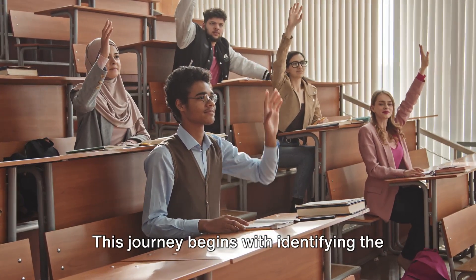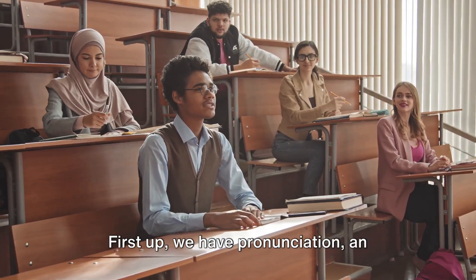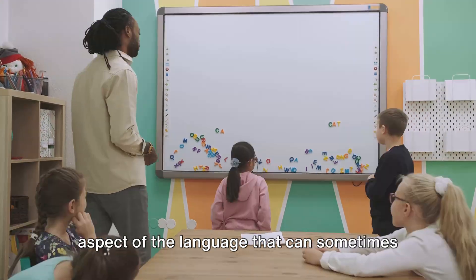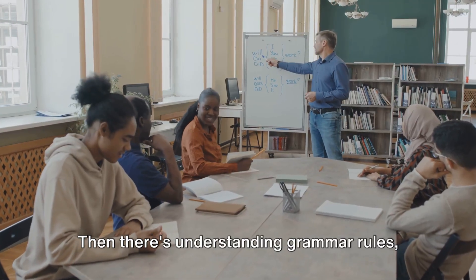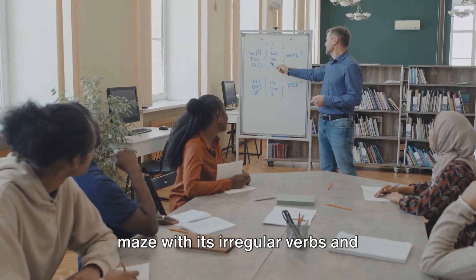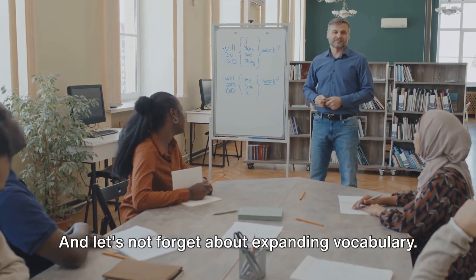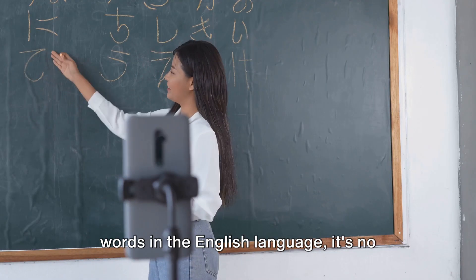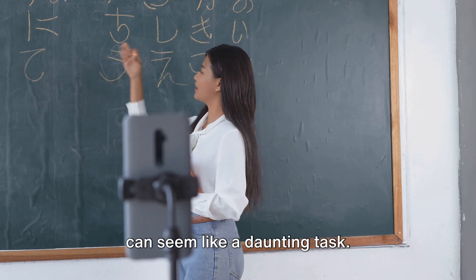This journey begins with identifying the hurdles that often pose a challenge to English learners. First up, we have pronunciation — an aspect of the language that can sometimes feel like trying to hit a moving target. Then there's understanding grammar rules, where the English language can feel like a maze with its irregular verbs and exceptions to every rule. And let's not forget about expanding vocabulary. With over 170,000 words in the English language, building a rich vocabulary can seem like a daunting task.